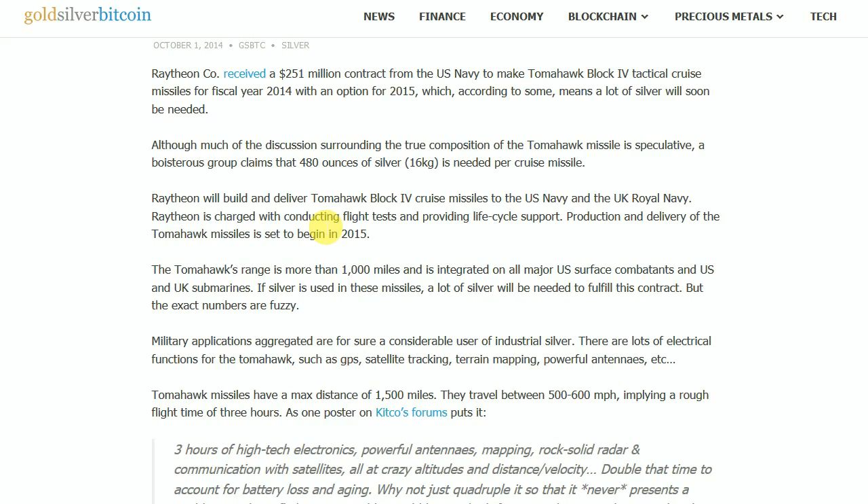If silver is used in these missiles, a lot of silver will be needed to fill this contract, but the exact numbers are fuzzy. Military applications aggregated are, for sure, a considerable use of industrial silver. There are a lot of electrical functions for the Tomahawks, such as GPS, satellite tracking, terrain mapping, and powerful antennas.